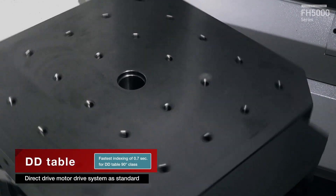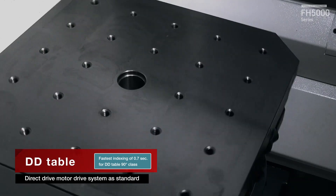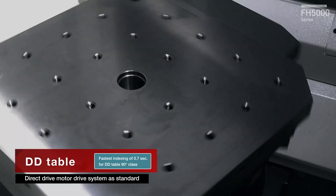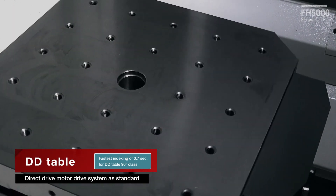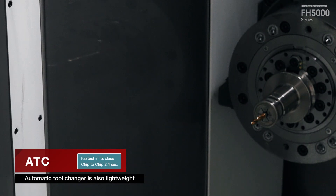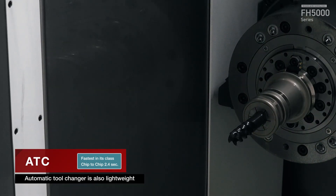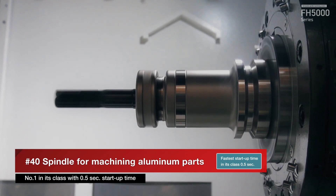The indexing table is equipped with a direct drive motor system as standard, realizing the fastest 90-degree indexing time in its class at 0.7 seconds. The automatic tool changer also achieves the fastest chip-to-chip time in its class at 2.4 seconds, by reducing weight. Fastest in its class with 0.5 seconds startup time.